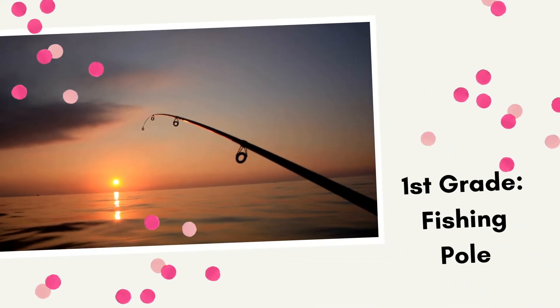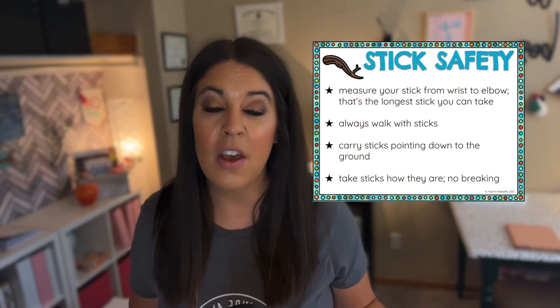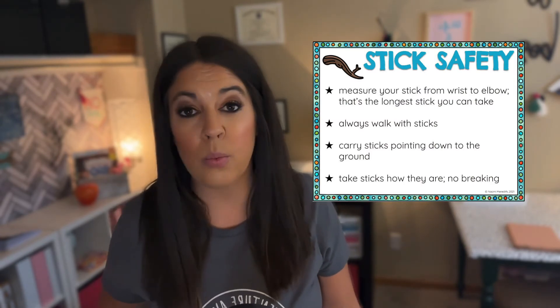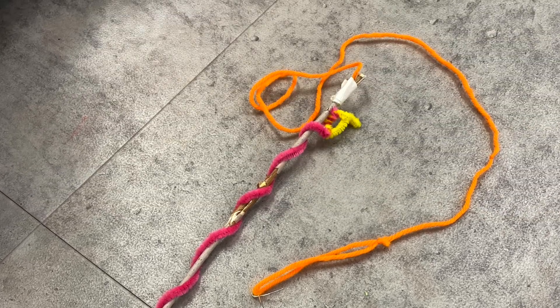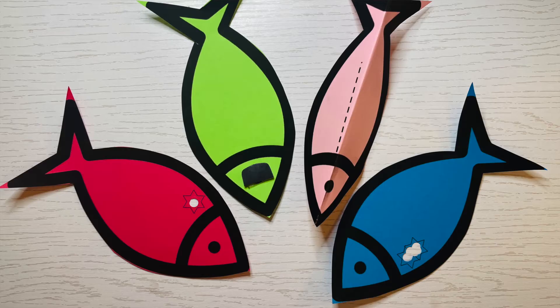First grade's challenge was 'Build a Fishing Pole.' On the show Alone, almost all contestants create some sort of fishing rod. When collecting items outside, we talked about stick safety — always carrying sticks to the side while walking. We used body measurements so sticks weren't too long: from wrist to elbow was the maximum length, and students could collect five or fewer sticks. I gave items to connect the sticks together, and pre-made paper fish for them to fish for and test their design.